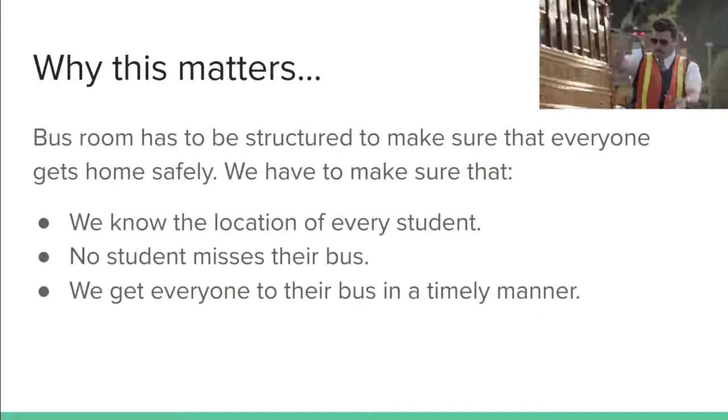Your parents care about that and we care about that as well. We want to make sure that we're able to get all these kids out of the school in a timely manner. There are about a thousand kids in the school, and the best way for us to make sure you're getting where you need to go is making sure that we have a system in place.